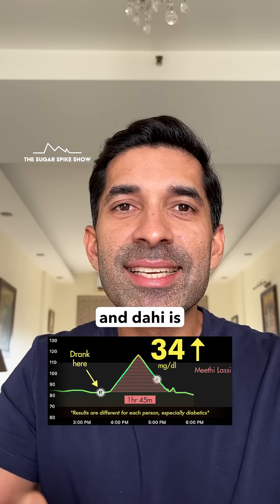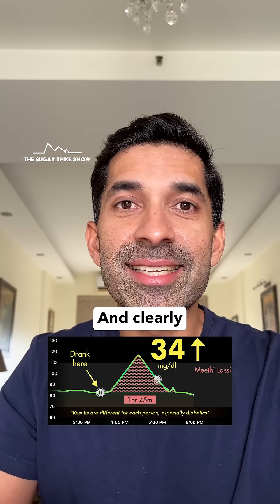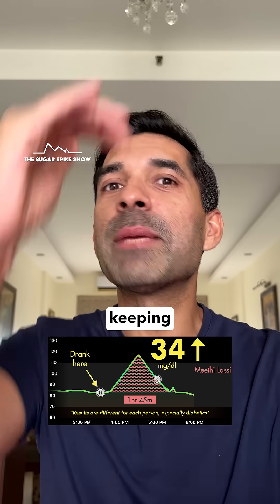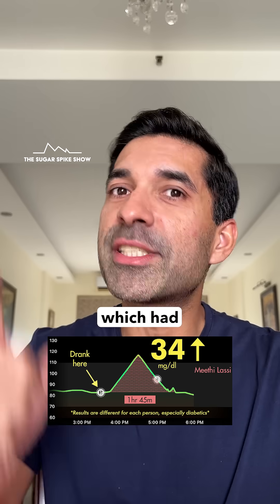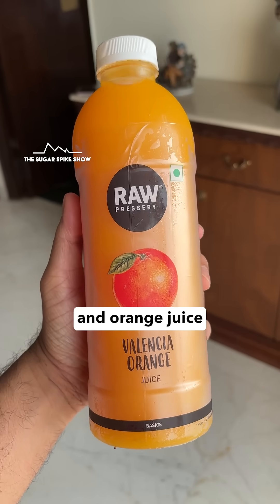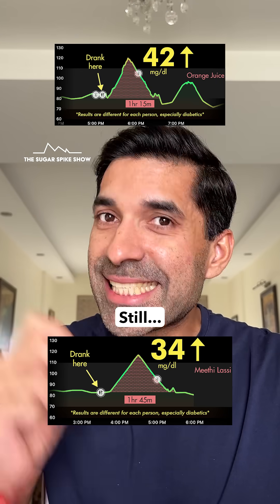The thing is that Mithi Lassi is made of dahi, and dahi is rich in proteins and fats. And clearly, they worked very well together in keeping the sugar spike low — so much so that the spike was even lower than when I had coke, which had given me a 58 mg spike, and orange juice with no added sugar, which had given me a 42 mg spike.